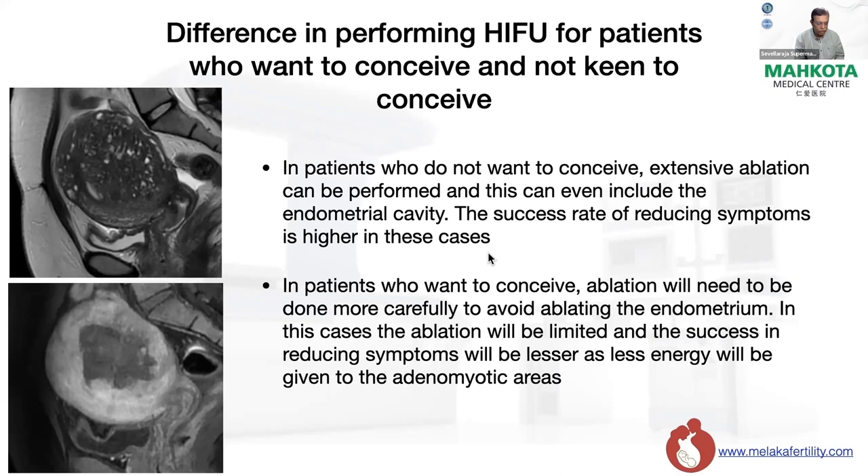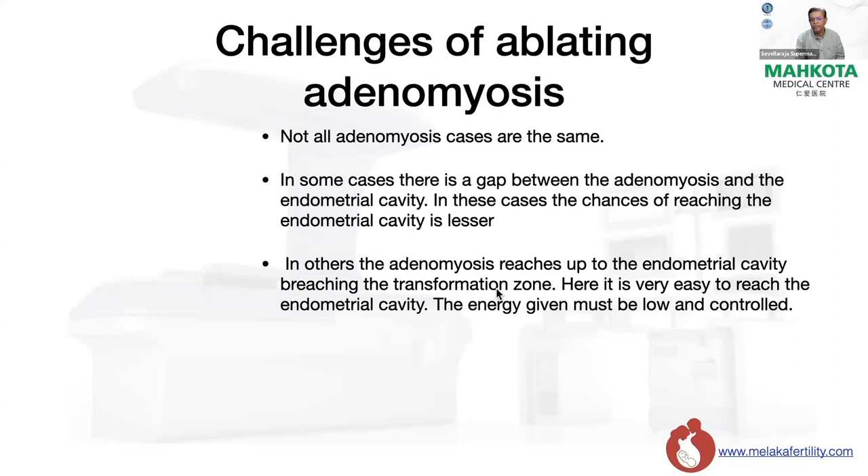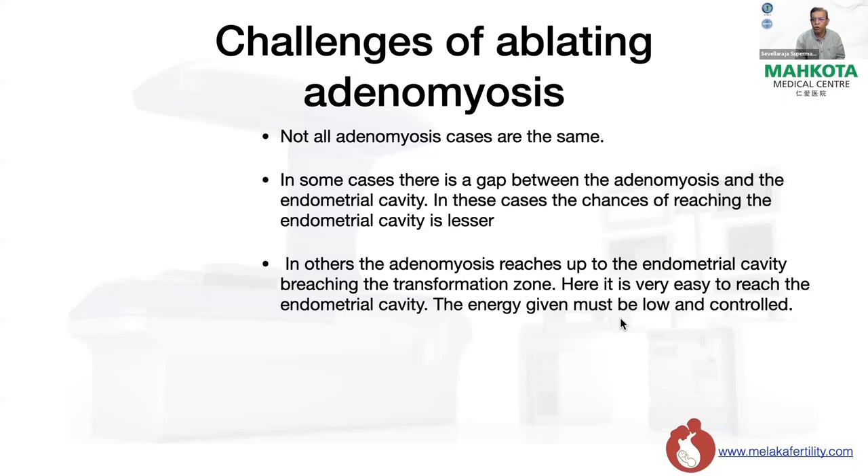What are the challenges in ablating adenomyosis? Not all adenomyosis cases are the same. In some cases, there is a gap between the adenomyosis and the endometrial cavity, so the chances of reaching the endometrium are lesser. In others, the adenomyosis reaches right up to the endometrial cavity at the transformation zone — here, it is very easy to reach the endometrium, so energy must be low and very controlled. I also wonder whether ablating endometrium already involved by adenomyosis might actually be beneficial, as new endometrium may grow over the ablated area. Nobody knows the answer to this question.